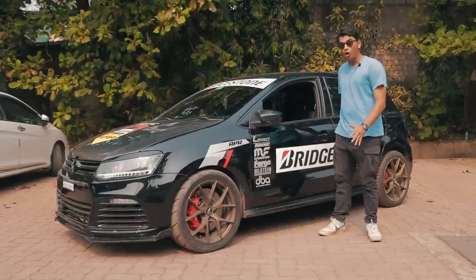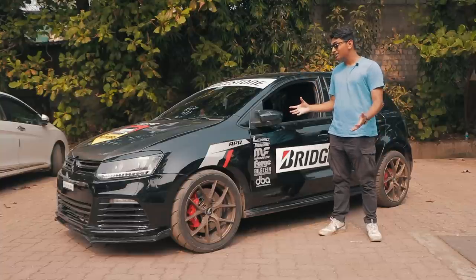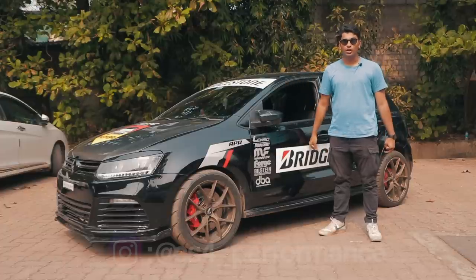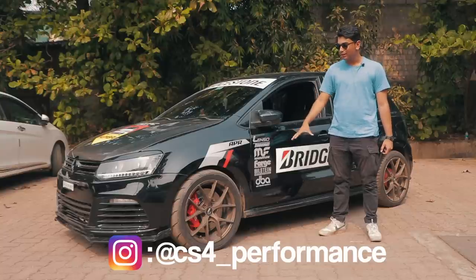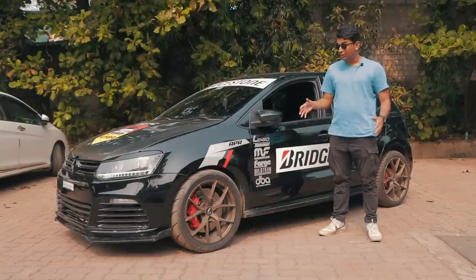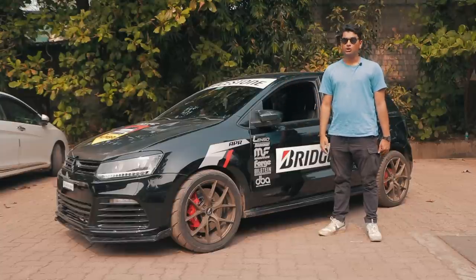The same way America has the trend of LS-swapping everything and Japan has the trend of 2J or RB-swapping everything, India is slowly starting to 2-litre TSI swap or 1.8 TSI swap almost everything. This is one of the most potent builds you can get in under 30 lakh rupees — trust me, you can smoke almost any baby M car once this thing is up to stage three. Considering that in this setup it's able to do low 13s in the quarter mile with no all-wheel drive, only front-wheel drive, it is absolutely astonishing. A big thank you to the boys at CS4 Performance for letting us do this video — we hope to see what this thing does when it's all the way up to stage three.